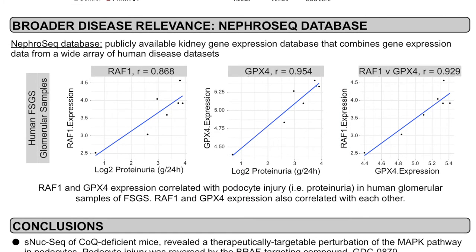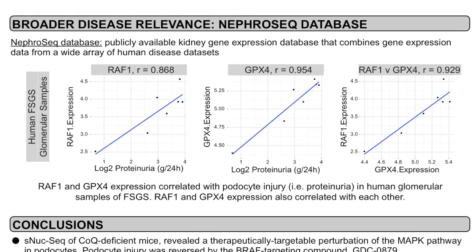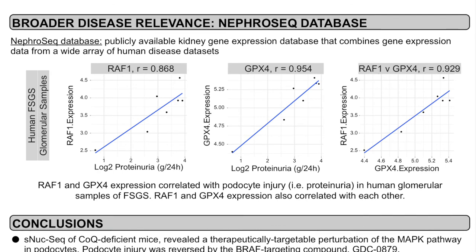Finally, we wanted to assess the broader relevance of these newly identified disease pathways to other glomerular kidney diseases. For this, we used the NephroSeq database, which is a publicly available human kidney gene expression database. We chose to look at the expression of MAP kinase pathway genes and GPX-4 along with proteinuria as a readout of podocyte function. Similar to our data, we found that in human glomerular samples from patients with FSGS, proteinuria was correlated with both RAF1 and GPX-4 expression, and that RAF1 and GPX-4 expression were correlated with each other.